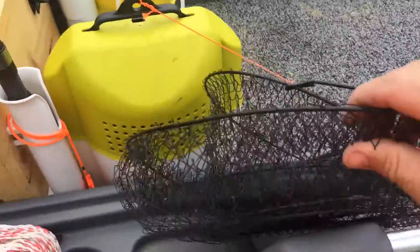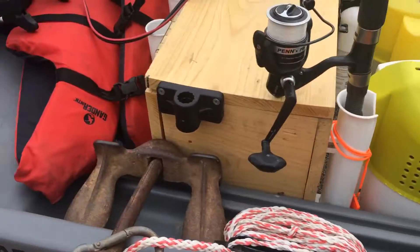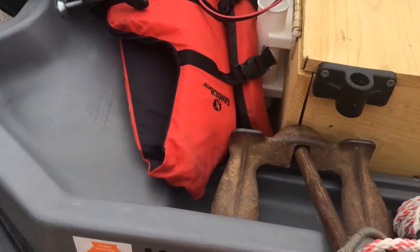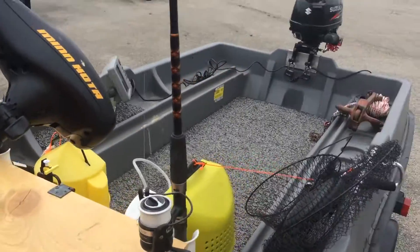Got my little cage trap here to put my crappie in or bluegill, whatever I want to keep. Small bass, got a stringer for the catfish. Another anchor, tow motor mounted up front. Alright, looks like I'm ready to go. I'll show you guys what I catch.